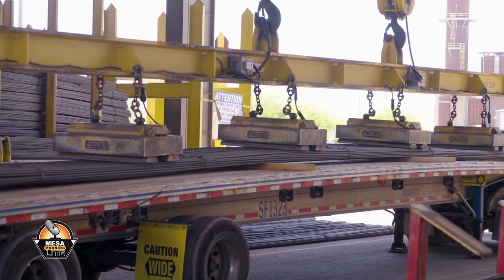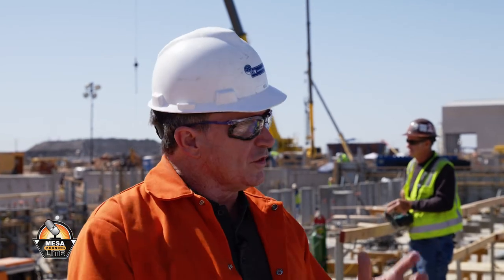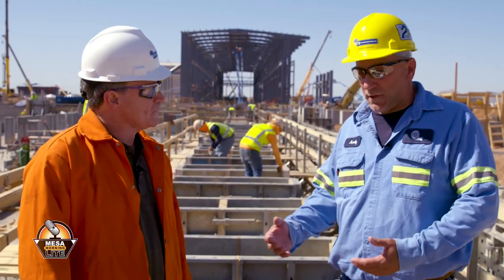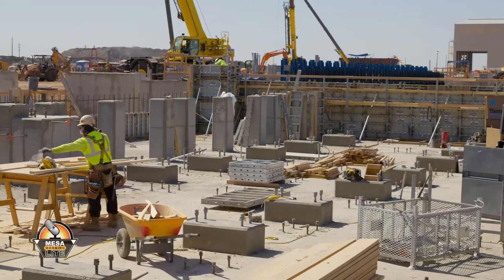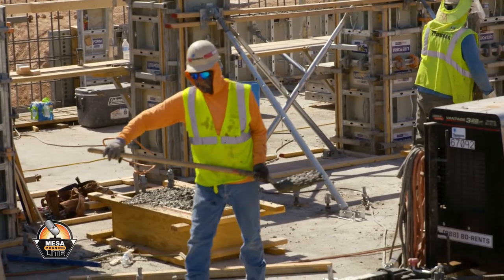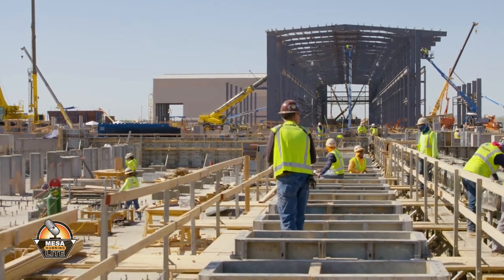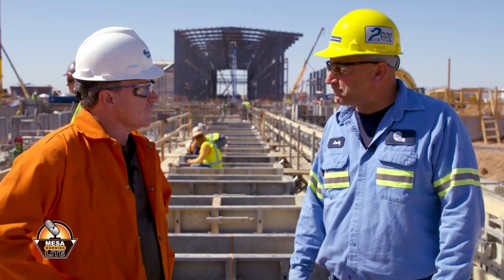Andy, this has been incredibly interesting — thank you for your time showing us what's going on here at CMC in Arizona. One last question: where are we with this current expansion? We currently have over 300 contractors on site right now, pouring concrete foundations as you can see in the background, erecting steel, installing equipment, and putting in process piping. We are on schedule to start up in early 2023. I'm Tony Noakes from Mesa Morning Light — thanks for watching.